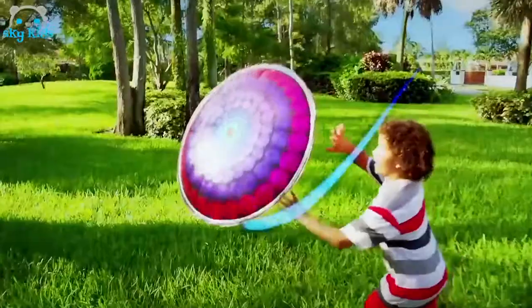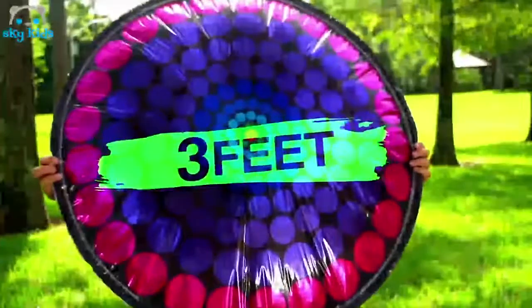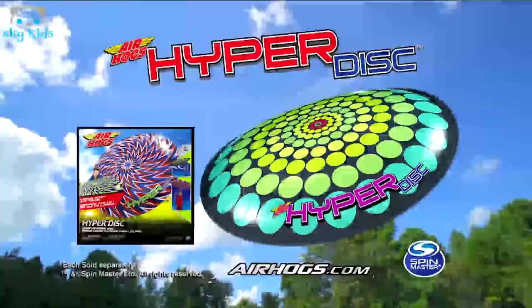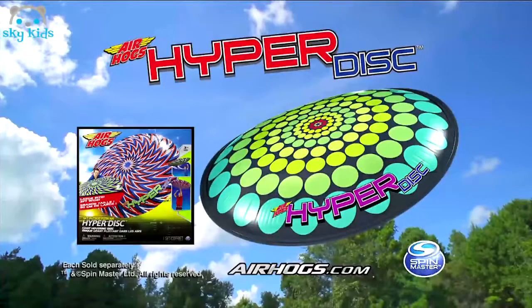Fill it with helium or fill it with air. An awesome three feet wide, and it flies anywhere. It's easy to throw — just launch it for a HyperDisc air show. Get outside with the Air Hogs HyperDisc. From Spin Master. Each sold separately.